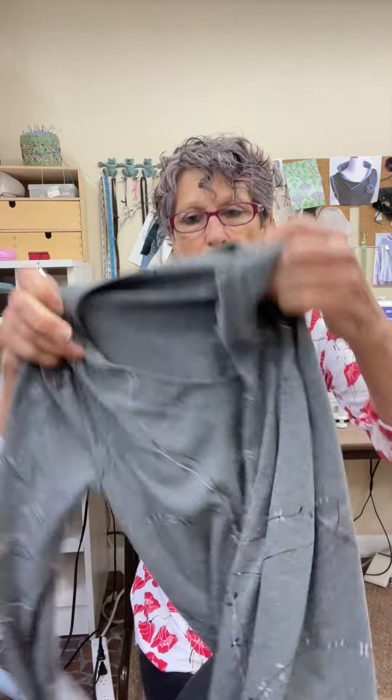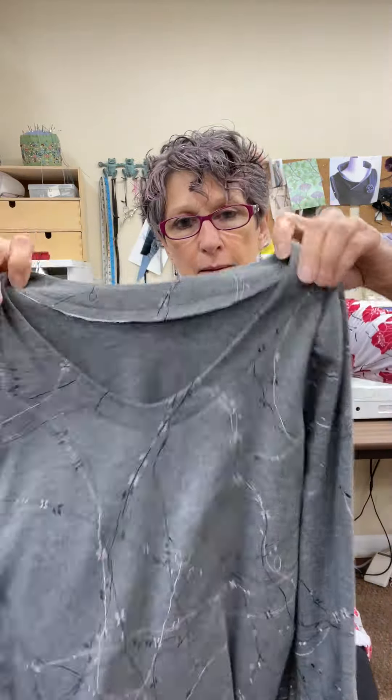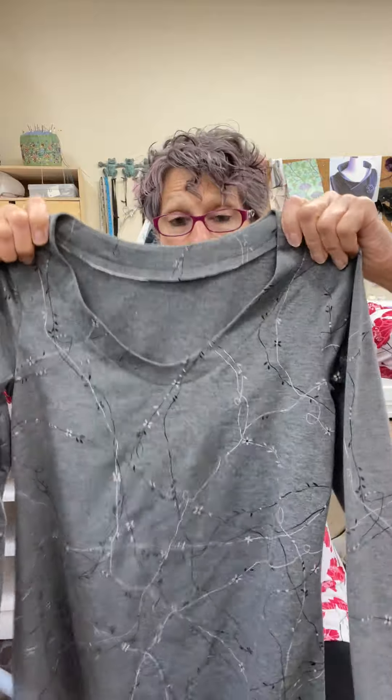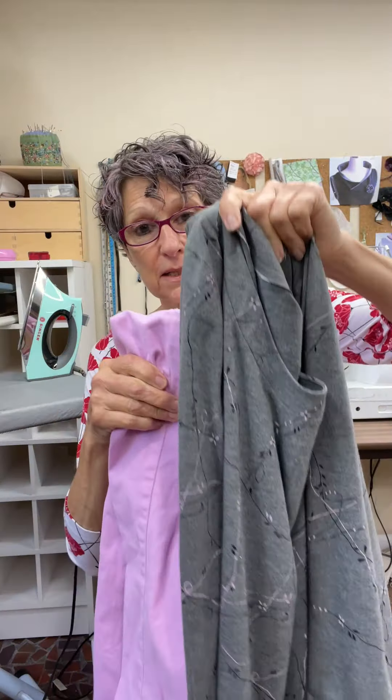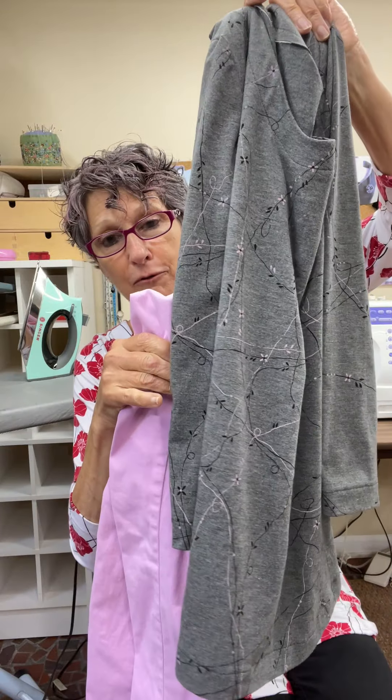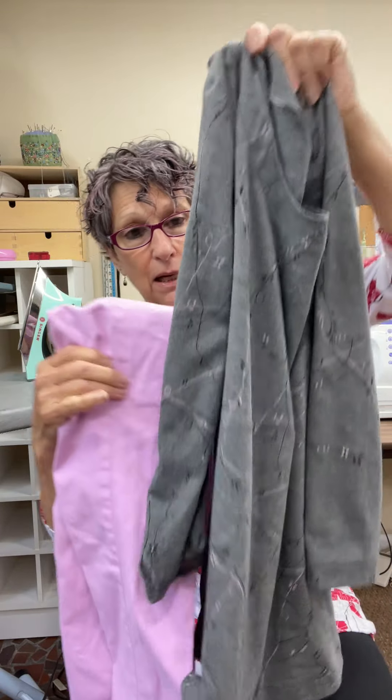I didn't want to make what I called an orphan — where it's like, okay, that's a cool t-shirt, but what are you going to wear it with? So the top I made here, the one I have on, I really like the way it looks with black pants and I can wear it with white pants. This gray one looks nice with gray pants, with black pants, and I just happen to have a lavendery pink pair of pants and it looks really, really nice with that.